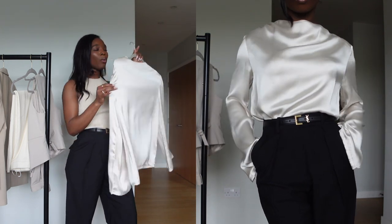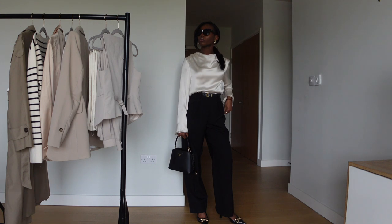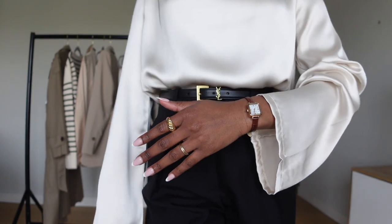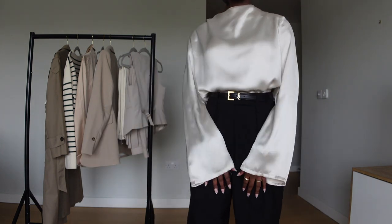How would I style this top? Black trousers with my white SL belt, black bag, and black shoes. I will wear this to dinner with my boyfriend — looking really lush and rich. It's the vibe.